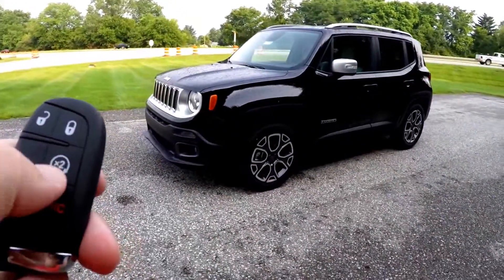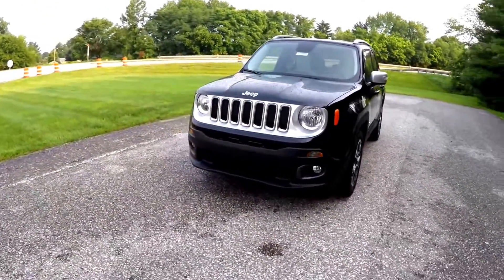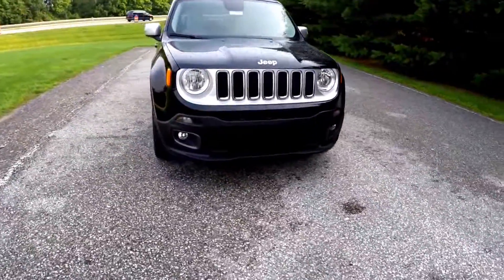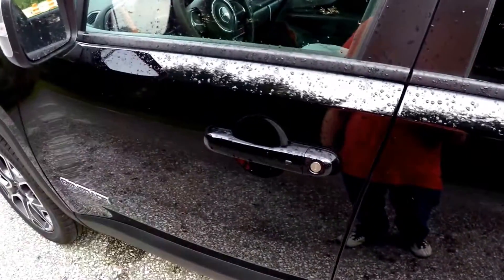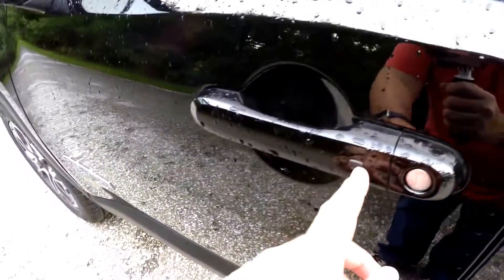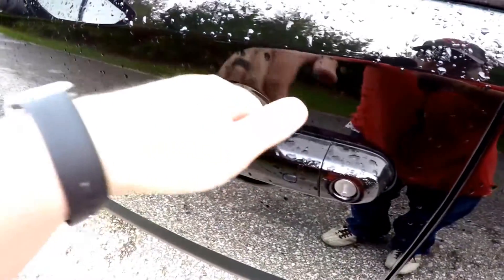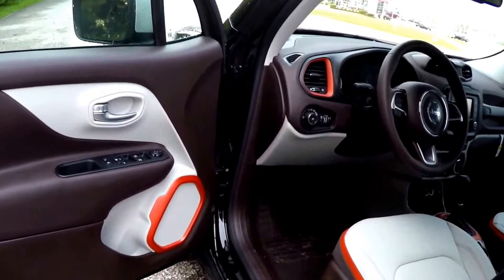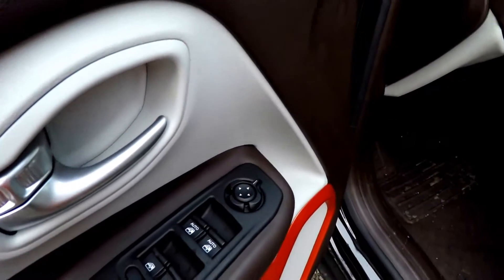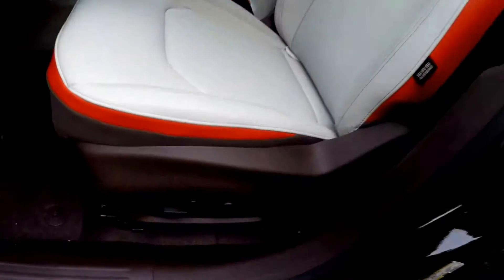The vehicle is equipped with remote start. Operating remote start is easy — just press the remote start button twice on the key fob. To utilize keyless entry and go, simply keep the key fob in your purse or pocket. To lock the vehicle, locate the black button on the door handle — the horn will chirp and the vehicle will lock. To unlock, simply grab the handle.